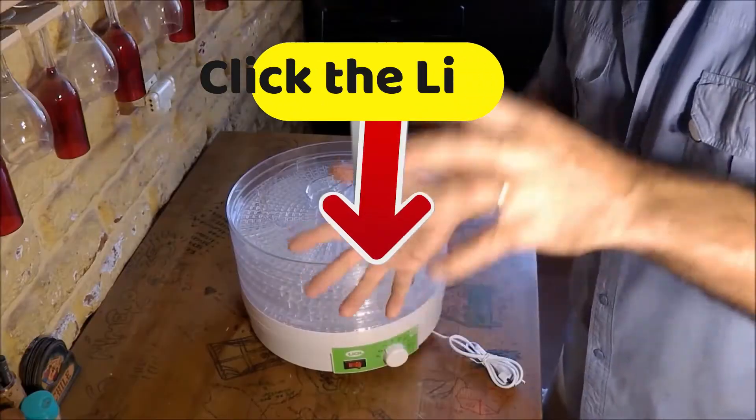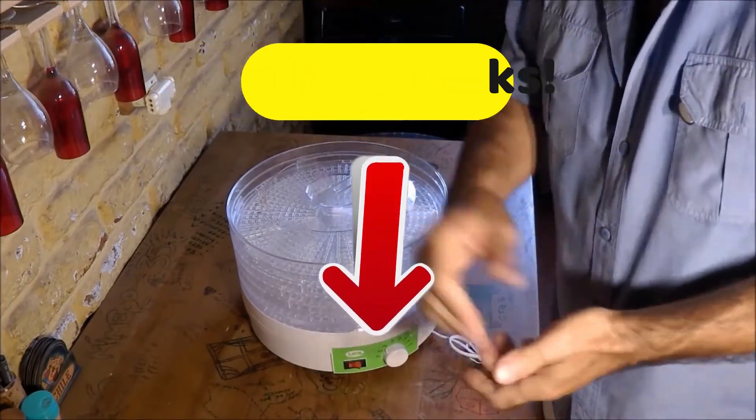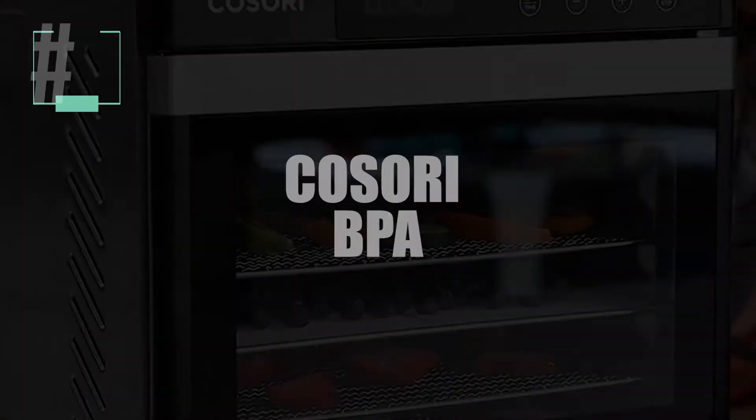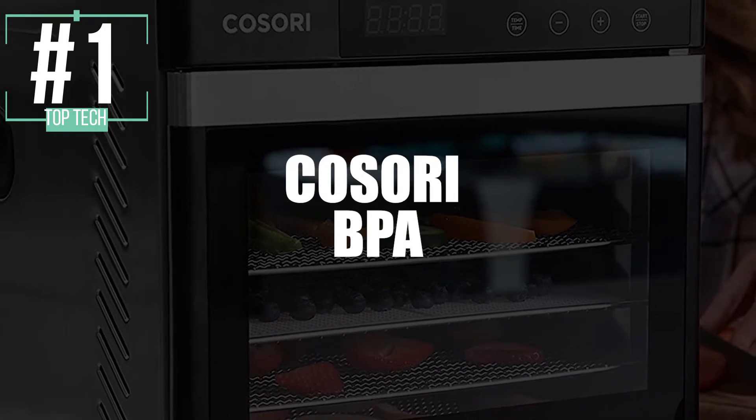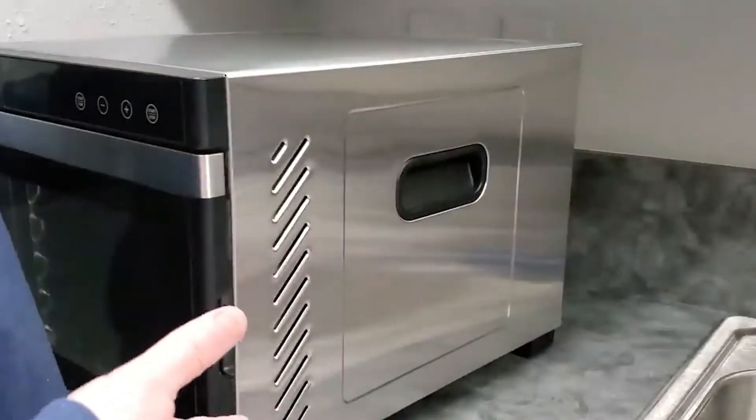To get the best discounts we've found just for you on the internet, click on the links in the description below. Now in first place, we've selected the Kasori BPA-free food dehydrator. This device has a fan and heating element at the back, which ensures even distribution of the drying process.